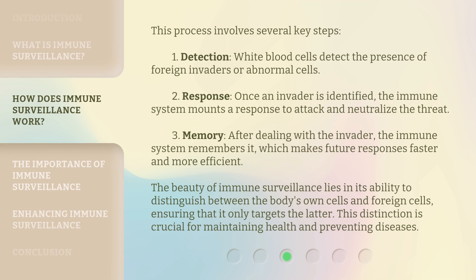This process involves several key steps. First, detection: white blood cells detect the presence of foreign invaders or abnormal cells. Second, response: once an invader is identified, the immune system mounts a response to attack and neutralize the threat. Third, memory: after dealing with the invader, the immune system remembers it, which makes future responses faster and more efficient. The beauty of immune surveillance lies in its ability to distinguish between the body's own cells and foreign cells, ensuring that it only targets the latter.